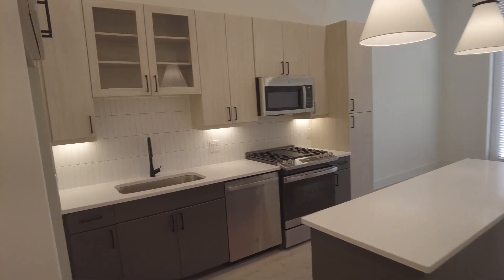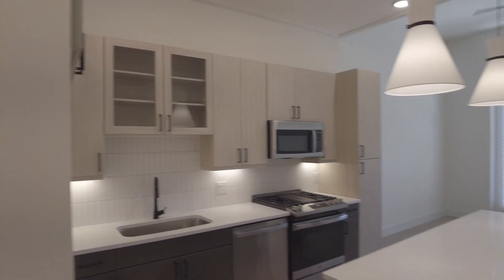Hey y'all, this is Grant Bynum with Uptown 101. We're doing a walkthrough of an all-new one bedroom. This is at The Alton in the Oak Lawn/Turtle Creek area — it's really, really pretty. I'm just going to do a really brief overview so you can see it.